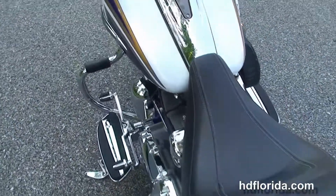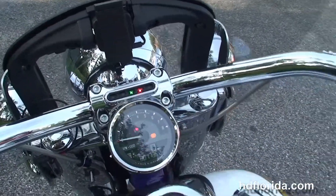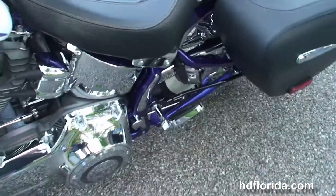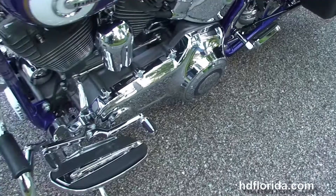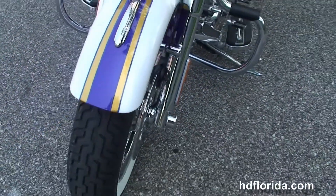We have the chrome tank trim, flush mounted fuel cap, pull back bars with CVO hand controls including grips, levers, mirrors, and hydraulic clutch. It's got braided cables, a center mounted instrument cluster, and the detachable full size windshield out front with the GPS mount.